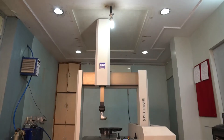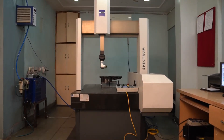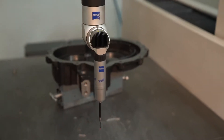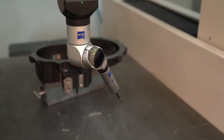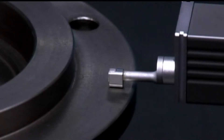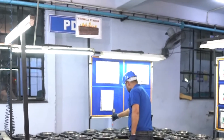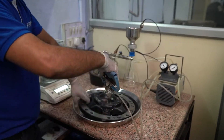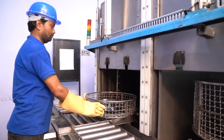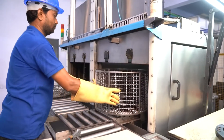High quality machined components are passed through various stringent quality checks such as fully programmable 3-dimensional Carl Zeiss CMM, Contour Tracer, Surface Roughness Tester, Firewall Station for critical parts, and Millipore Testing. Machined components are thoroughly cleaned using high-pressure multi-jet washing machine.